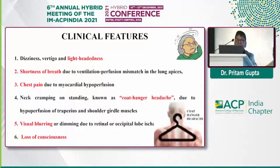What are the clinical presentations? The most important are dizziness, vertigo, lightheadedness — the patient feels that something is being drained out, a sinking sensation — shortness of breath, chest pain as a result of myocardial hypoperfusion, neck cramping on standing — that is a coat-hanger type of headache as a result of hypoperfusion of the trapezius muscle and shoulder girdle muscles — and retinal ischemia leading to visual blurring and loss of consciousness.